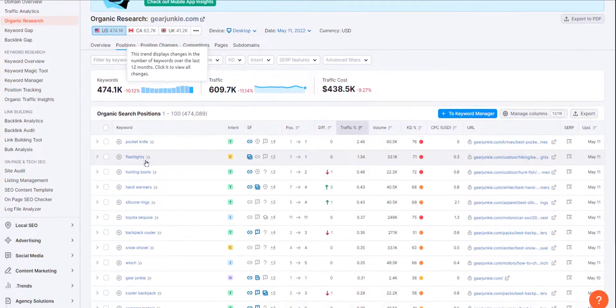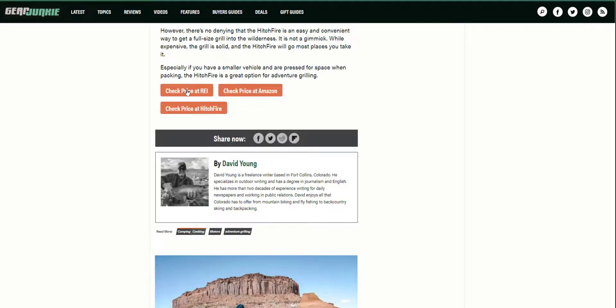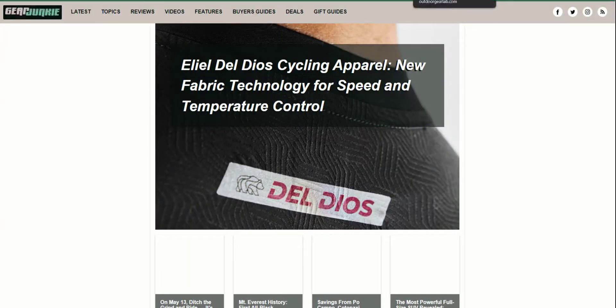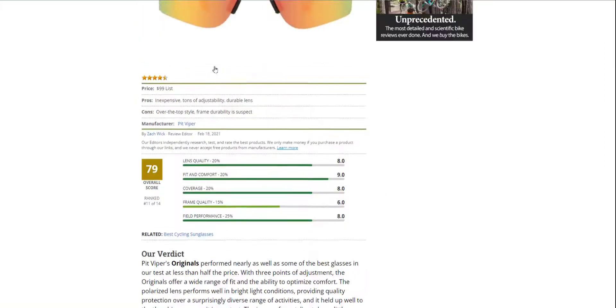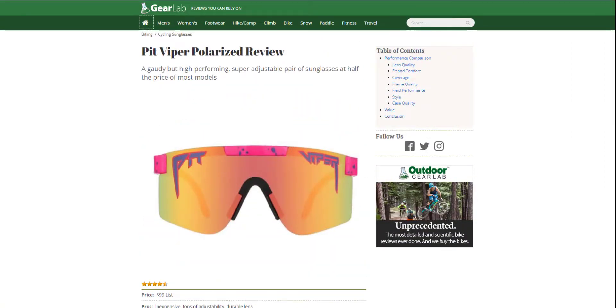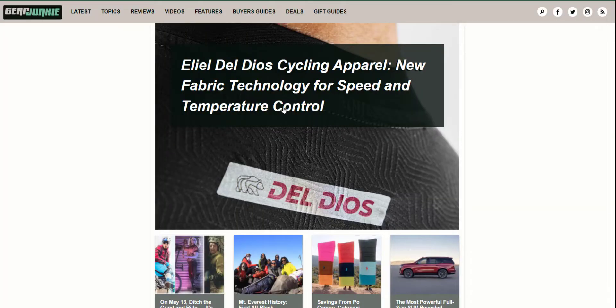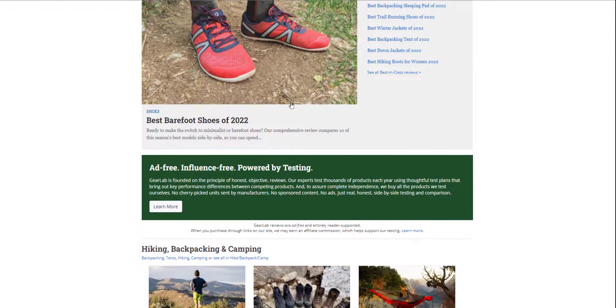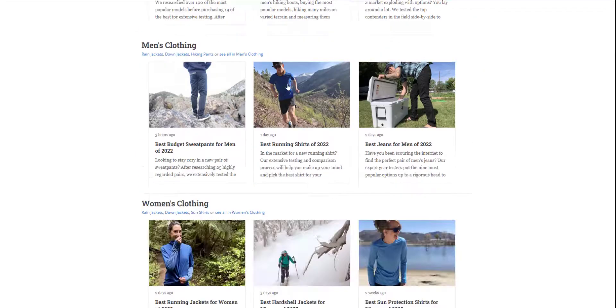You can see Gear Junkie is structured a little differently than Outdoor Gear Lab. I'm loading the home pages to compare. One home page is done like this and the other is done like this. There's no one way of doing things — just take the best of what you can gain from another site, learn from it, and develop your own method and ways of structuring things.